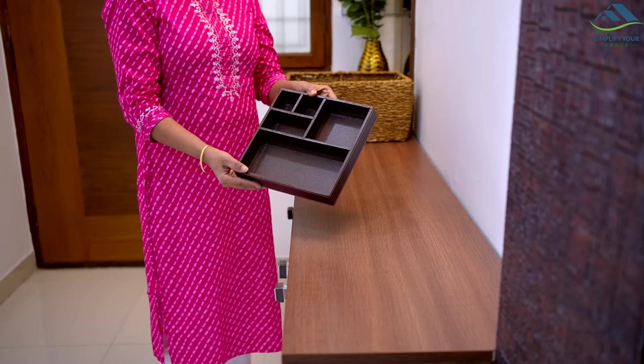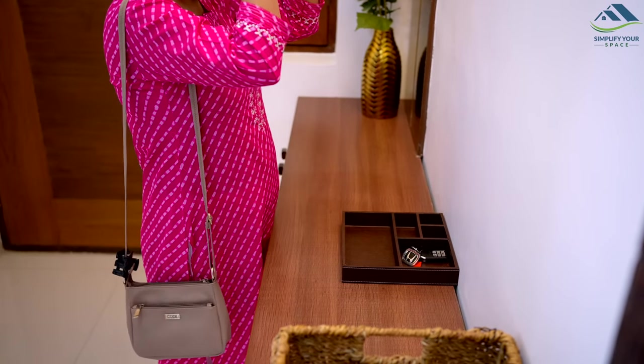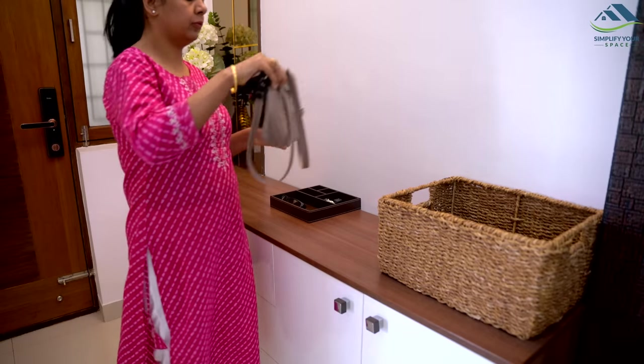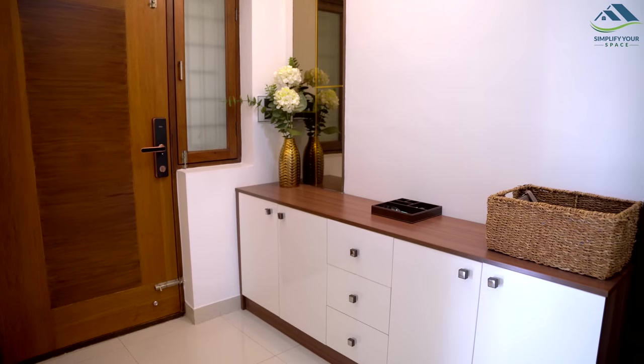To keep this area clean and clutter-free, use a small decorative tray to keep small items such as keys and glasses. A big decorative basket can be helpful to store school or office bags, sling bags, magazines, mail, etc. This way, the area looks much neater and organized.